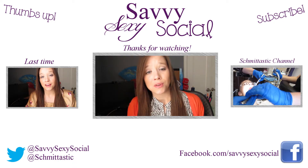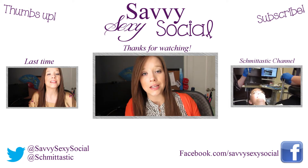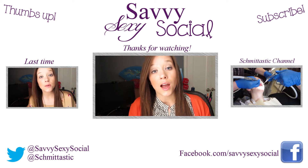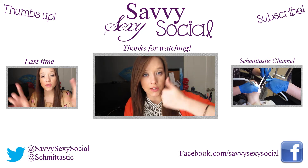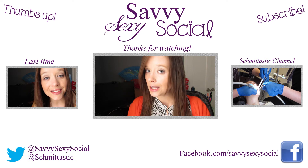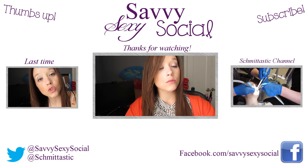Thanks for watching — I appreciate it. As always, this has been your Sexy Wednesday episode where we talk about all things sexy, pretty, and design and anything else I can think of that is sexy. If you want to thumbs up this video and subscribe to this channel, please do, because tomorrow is Social Thursday and I know you don't want to miss that. I will see you then.